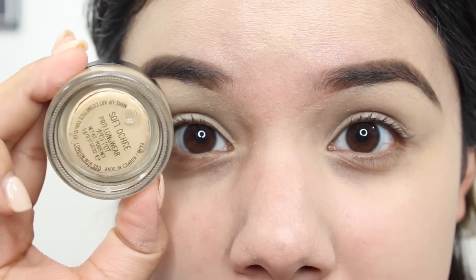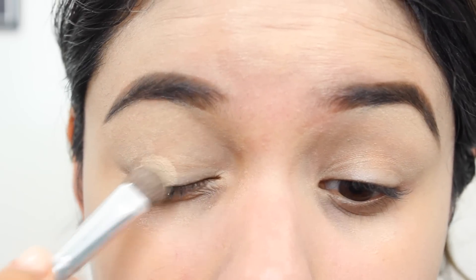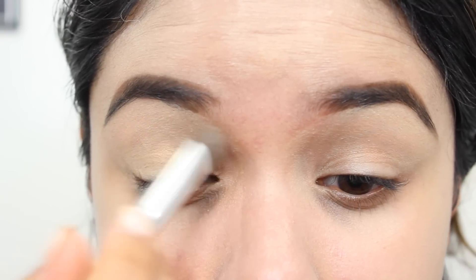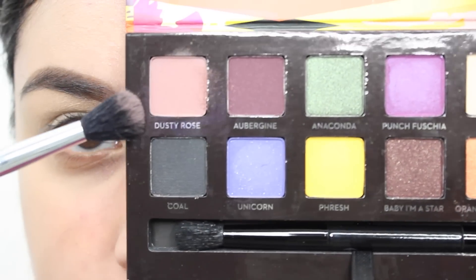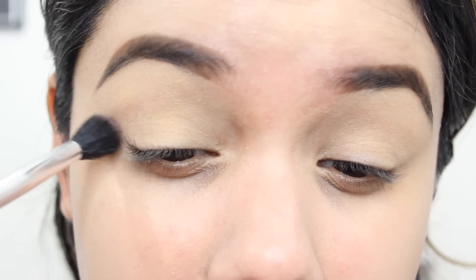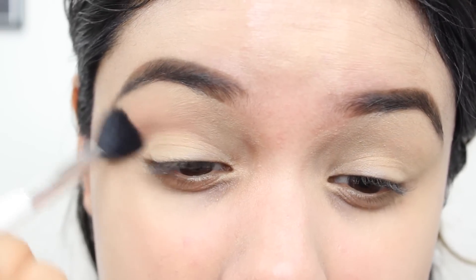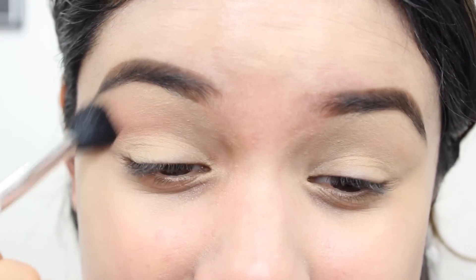I've already started by priming my eyes with the MAC Soft Ochre paint pot. Then we're going in with the artist palette — the first color is Buttery, and I'm just going to use that to set the paint pot and help everything blend and transition nicely. It's a nice lid shade in general. Then I'm going in with this dusty rose color, a nice neutral transition shade, buffing it in with a fluffy brush — the Sonia Kashuk 109, a really nice blending brush, only four dollars at Target.